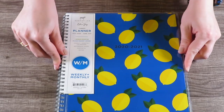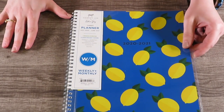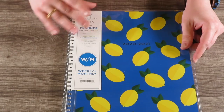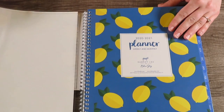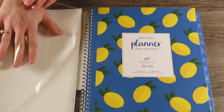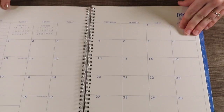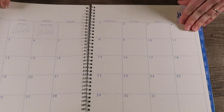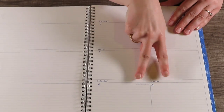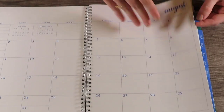It's got lemons on it with a blue background. This one is Dabney Lee for Blue Sky — I love Blue Sky planners, I used them in school. This is also an academic year planner, July 2020 through June 2021. Just lemons! I love it because you can add scrap paper here as well. It's humongous — I can write big. It starts in May, which means I can start using it soon. Even Saturday and Sunday are still huge. There are no dividers; it just goes right into the next month.